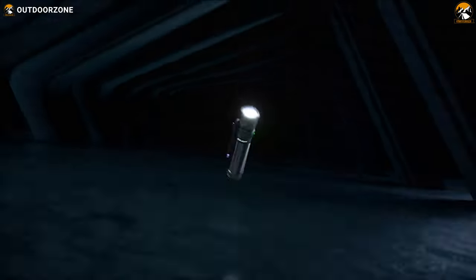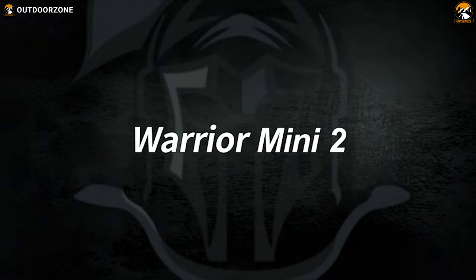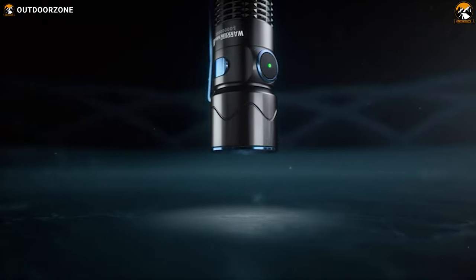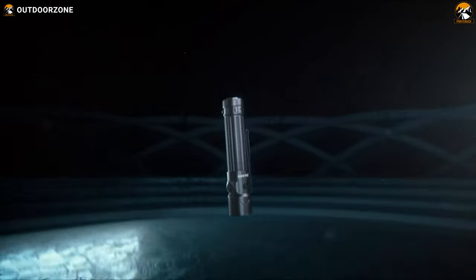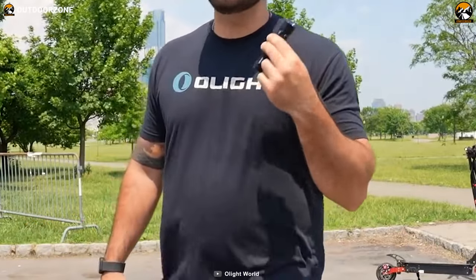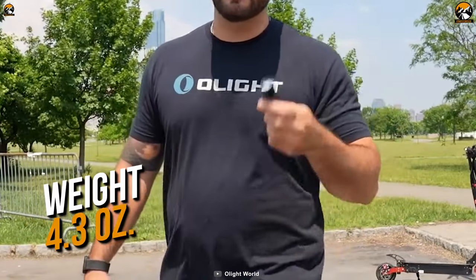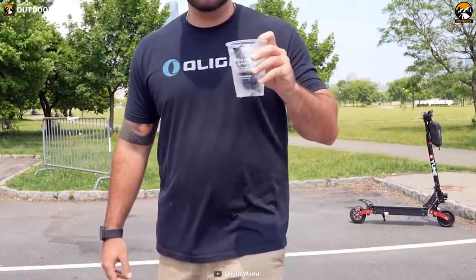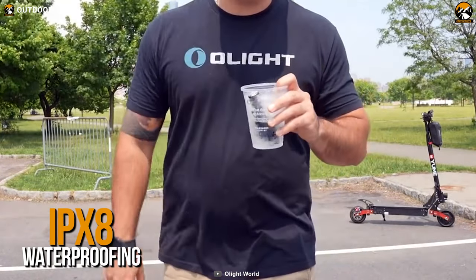Next up on our list, we have the Olight Warrior Mini 2, a pocket-sized flashlight with some great features and performance for its size, making it a good choice for everyday carry. This EDC flashlight is made up of aluminum alloy that can take all the pressures of your everyday use while being as light as only 4.3 ounces. Furthermore, you don't have to worry about accidentally dropping it into water because the flashlight is IPX8 rated.